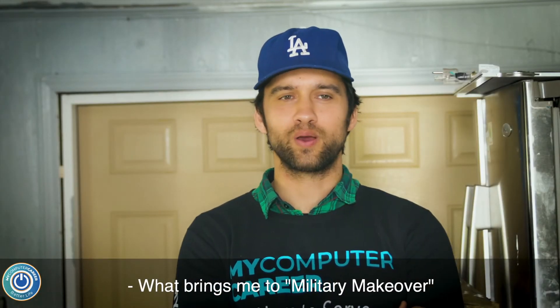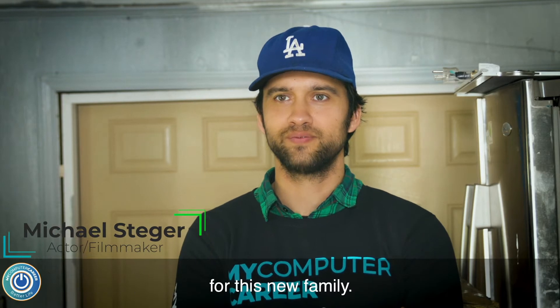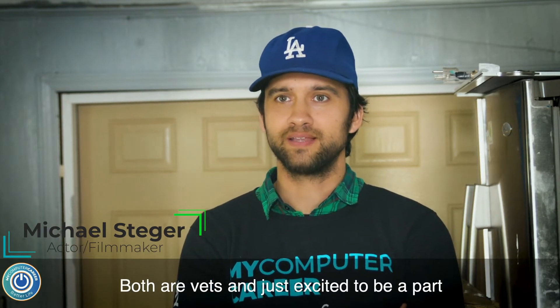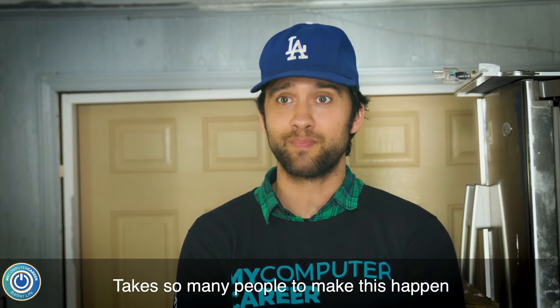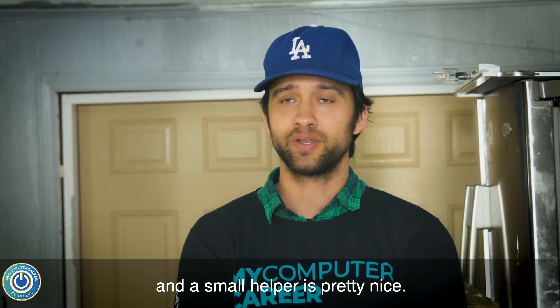What brings me to Military Makeover is to help volunteer and get this house ready for this new family. Both are vets, and I'm just excited to be a part of the whole collective group. It takes so many people to make this happen, and just being a witness and a small helper is pretty nice.